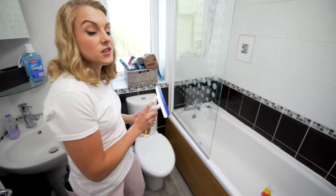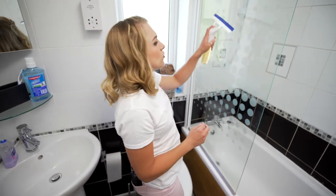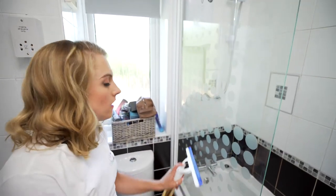And then for less stubborn dirty areas you can spray straight on the squeegee to get that streak-free shine, and the squeegee is also great for cleaning windows inside and out.